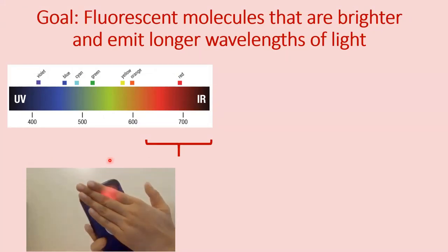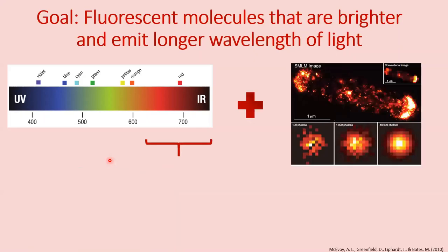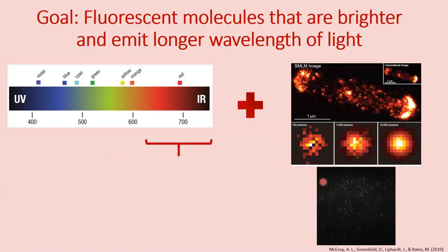The problem with existing molecules in this region is that they are not bright enough, which is not ideal for getting good super-resolution images, as we are looking at single molecules which need to be bright enough to get detected, as shown here.